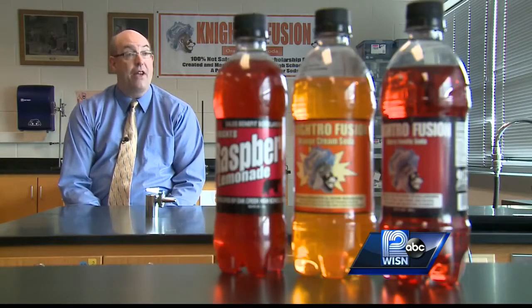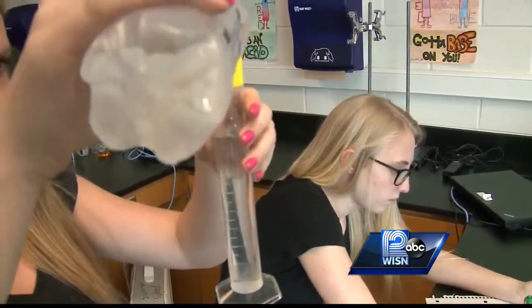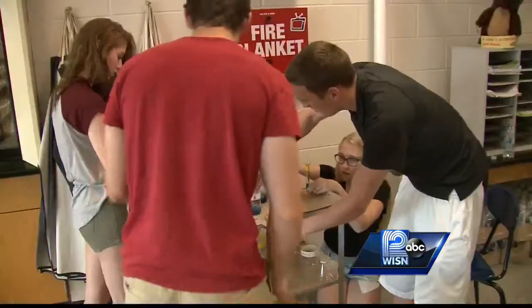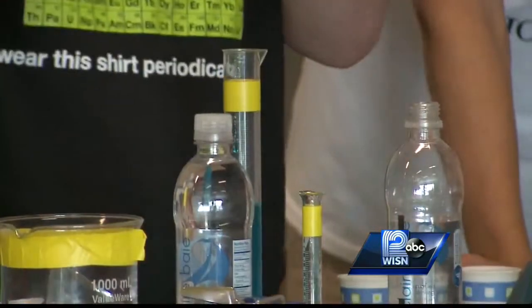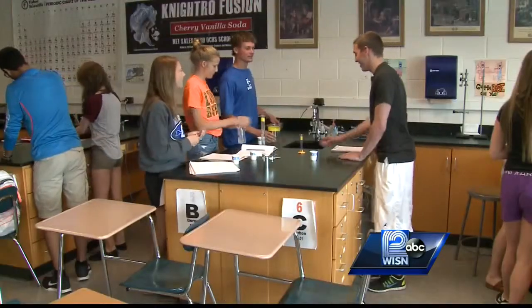They said we've never heard of an actual high school science class — an AP chemistry class — actually formulate a soda from scratch. Former students have created three flavors and already sold thousands of bottles. This year, several teams of students are each working on a formula for blue raspberry lemonade.